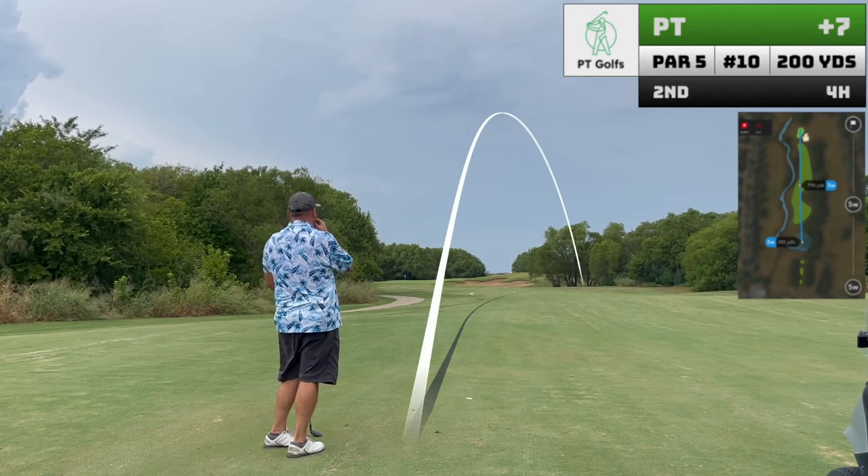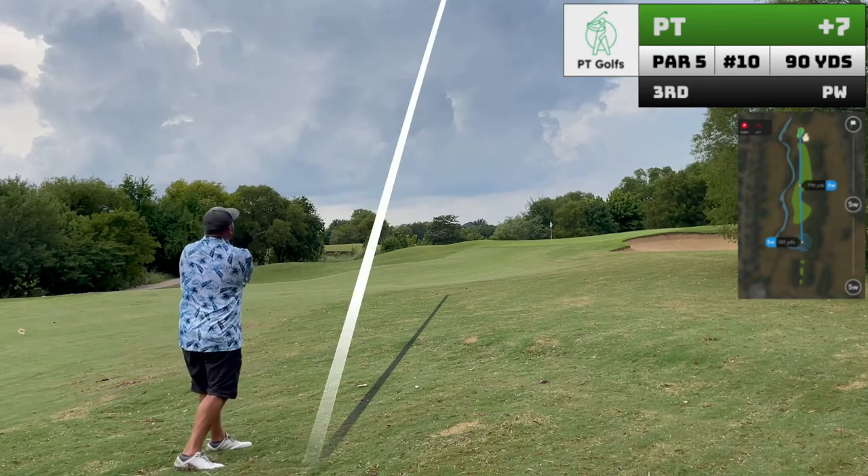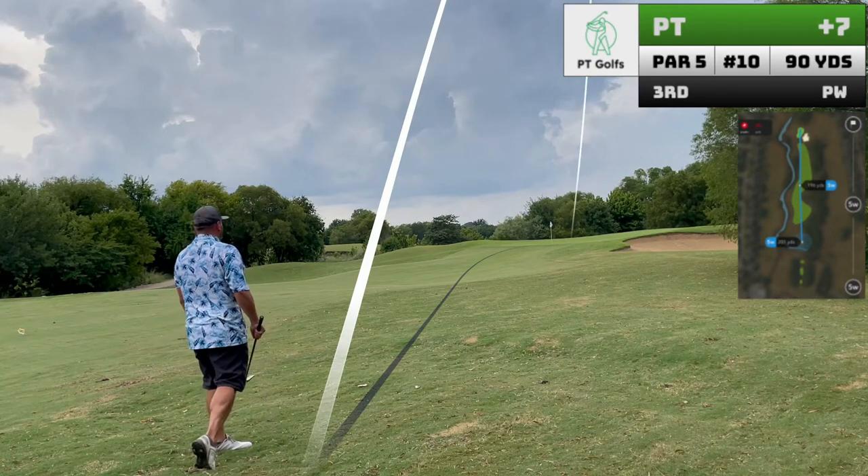Hole ten is a skinny par five that, if navigated carefully, can produce a lot of birdies. I put myself in position to do just that with the approach.